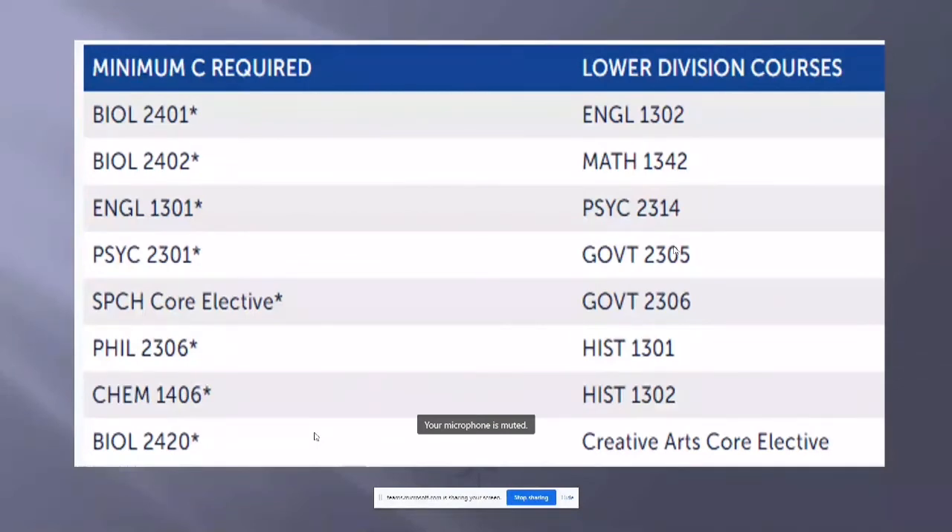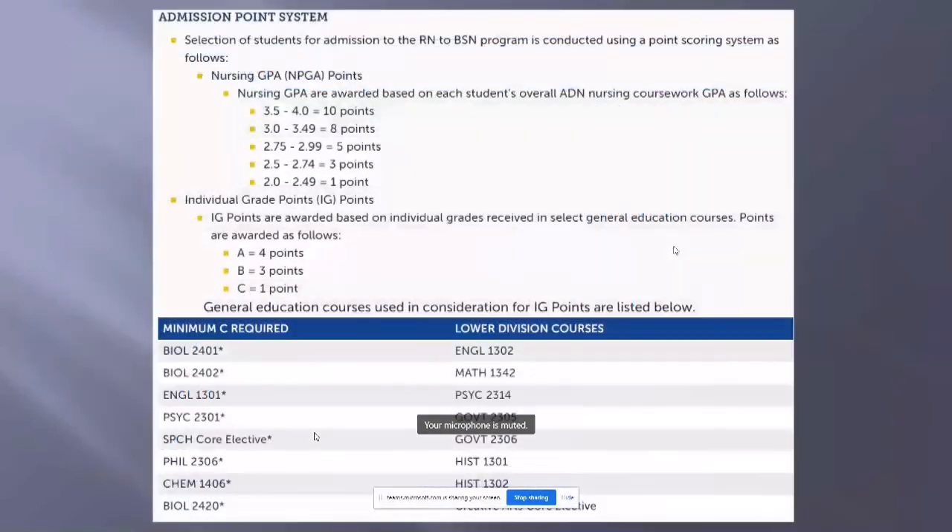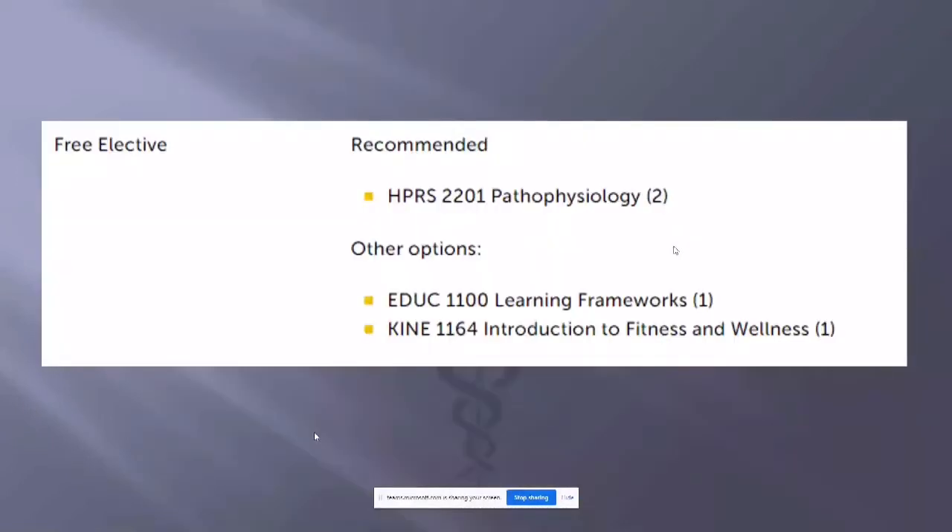The courses on the left-hand side specifically must be a minimum of a C or better. On the free electives portion of the BSN degree plan, we are looking for HPRS 2201 — Pathophysiology — which is a two-hour course. If you don't have Pathophysiology, you can fulfill that through Education 1100 and Kinesiology 1164, Introduction to Fitness and Wellness. Those are the courses you must have in your background.